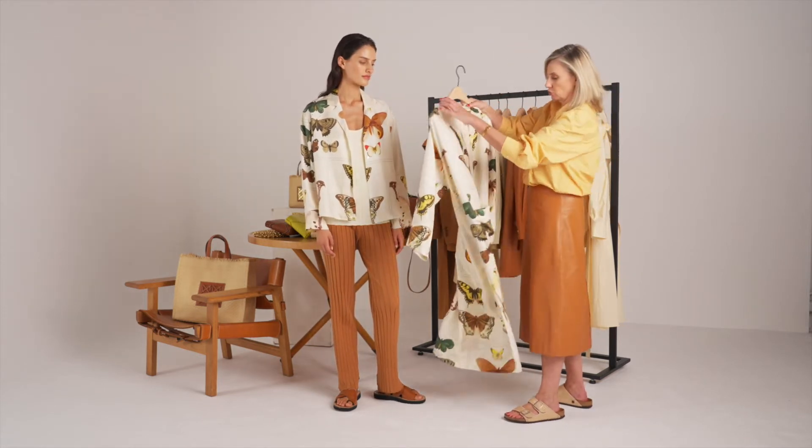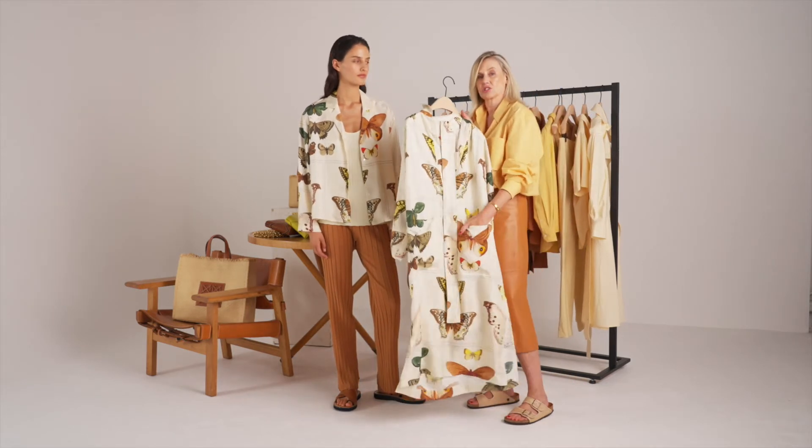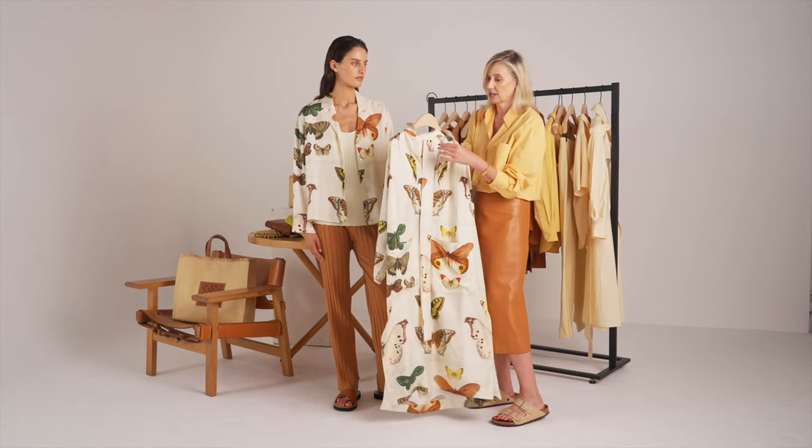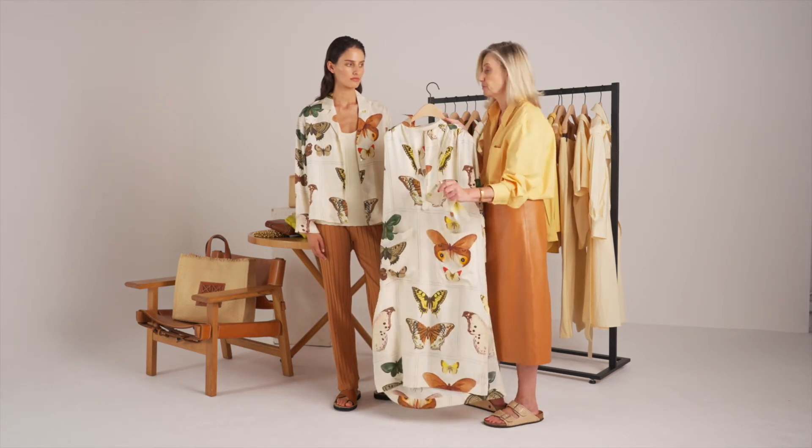The print also comes in the beautiful long dress with the big pockets, so you can wear that just loose and flowy with a flat sandal or a sneaker, and you can tie it with the belt.